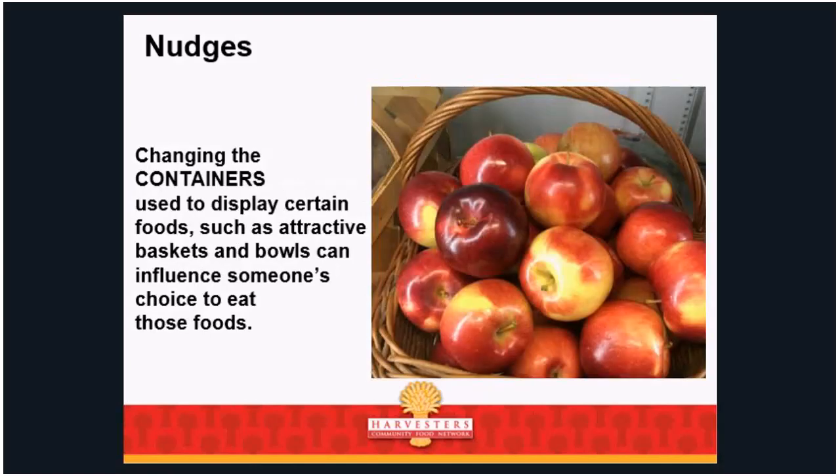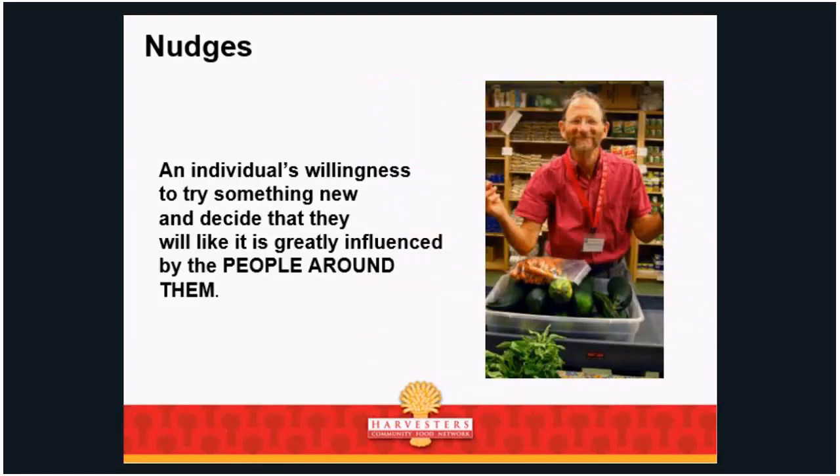Changing the containers used to display foods — such as attractive baskets and bowls — can influence someone's choice to eat those foods. An individual's willingness to try something new is greatly influenced by the people around them. This is where you need buy-in from your staff or volunteers. As soon as you increase the amount of healthy foods, some staff or volunteers might not like those items and actually discourage guests — saying 'oh, that's weird, I wouldn't try that.' They are thwarting your efforts. You don't have to make everyone love eggplant, but make sure everyone is on the same team.